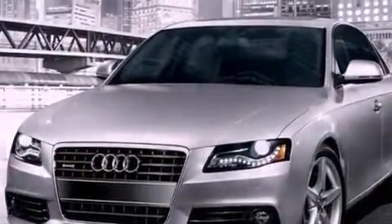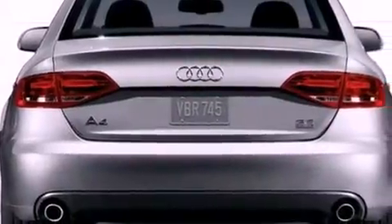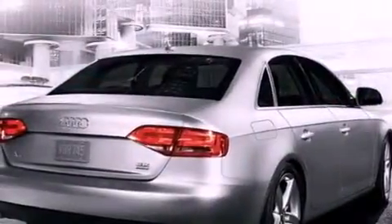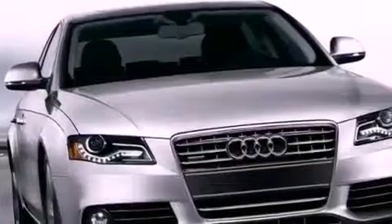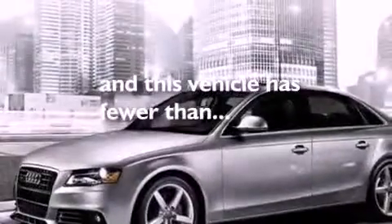Features include a sunroof, a turbocharger, a low tire pressure indicator, leather seats, front and rear floor mats, fog lamps, stability control, an anti-lock braking system, and air conditioning with automatic climate control. This vehicle has less than 30,000 miles.